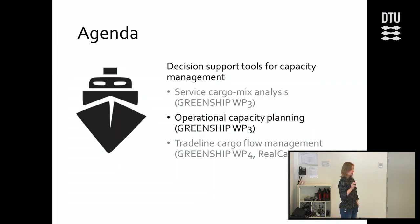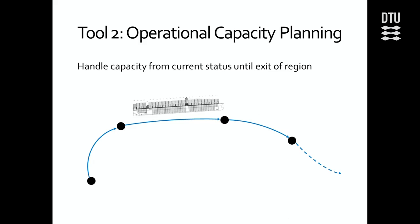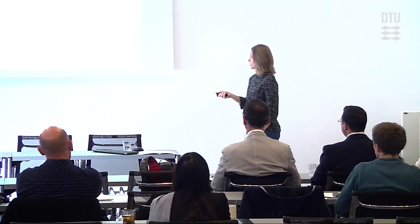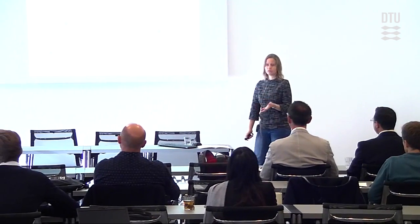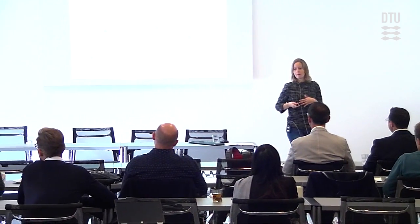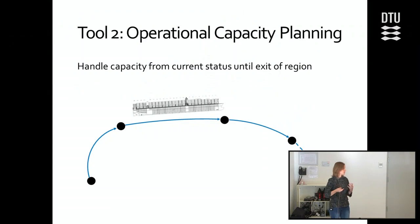Moving on to the second tool. The first tool was strategic; this one is more operational — it's also known as uptake management. Instead of looking at a whole service, we just look at a service from a starting point until it leaves the region, for example when it leaves from Asia to sail to Europe. This is the part where we mostly care about the utilization of the ship, because this is where it's going to sail a very long stretch.